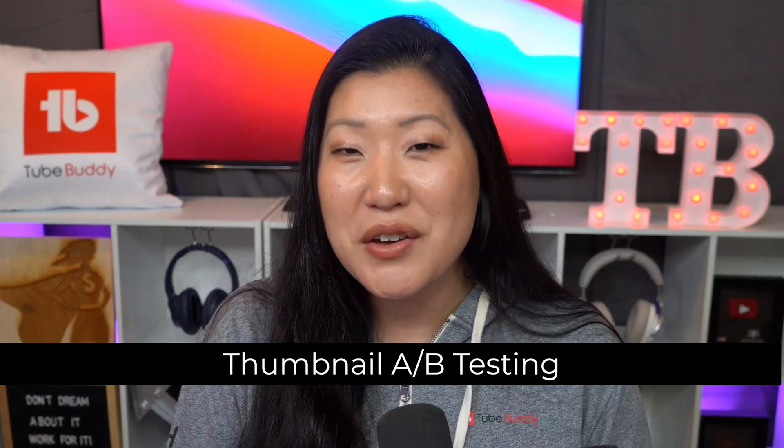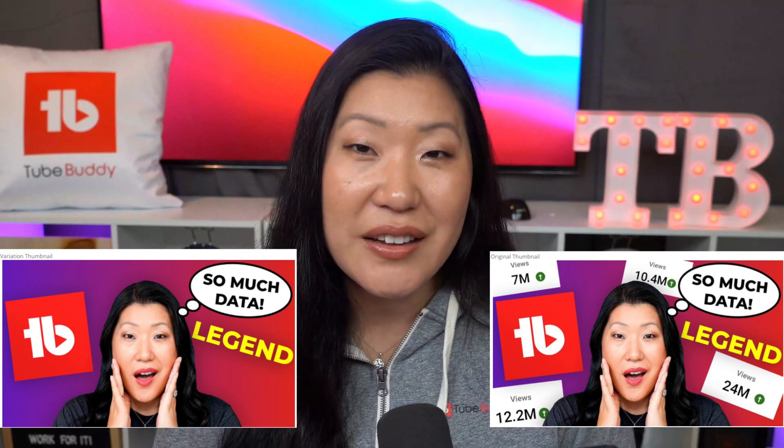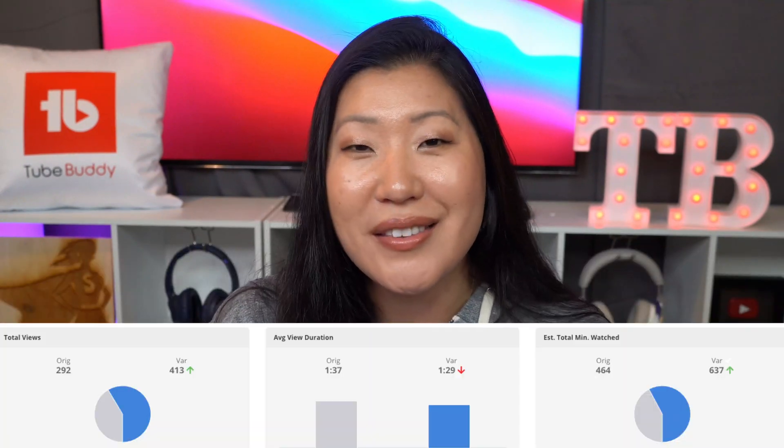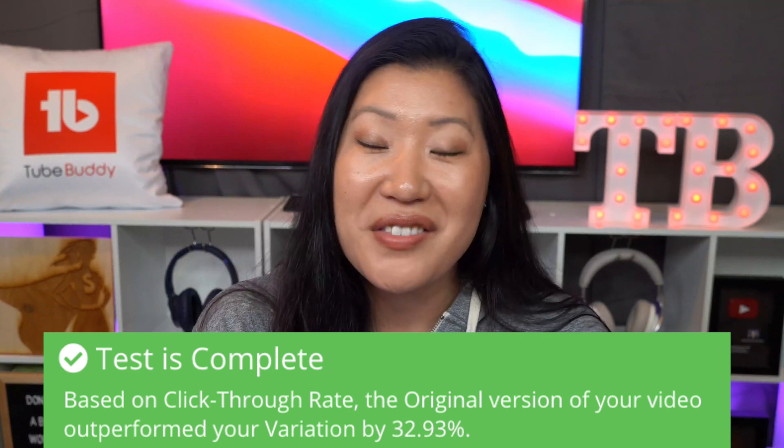You saw in the video that part of the strategy Jessica uses is to sometimes create multiple thumbnails and then use data from creator friends and use a poll for which one should go forward as the thumbnail. For those on the Legend version of TubeBuddy, we also offer thumbnail A/B testing where we can cycle between two different thumbnails and give you data and analytics so that we can say with statistical significance that one thumbnail performs better than another.